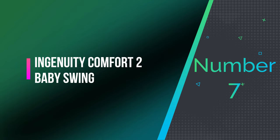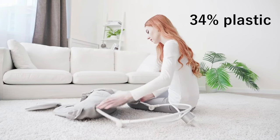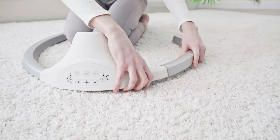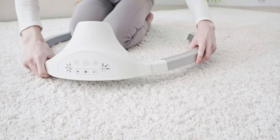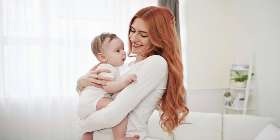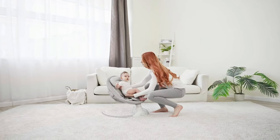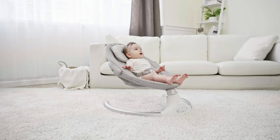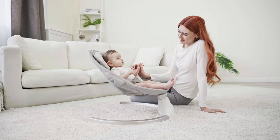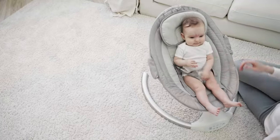Number 7: Ingenuity Comfort II Baby Swing. This product is made up of 56% metal, 34% plastic, and 10% fabric. It is imported and designed to be as mobile as you are, perfect for parents on the go. The foldable mini swing is easy to transport, and the soothing music it plays will help your baby relax. The swing comes with plush forest friends to entertain your baby, and the extra-quiet automatic swing ensures that your baby can have peaceful moments.